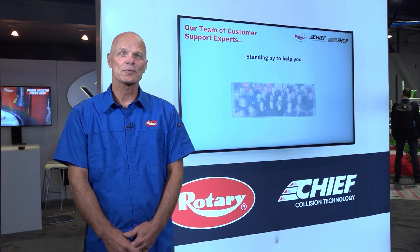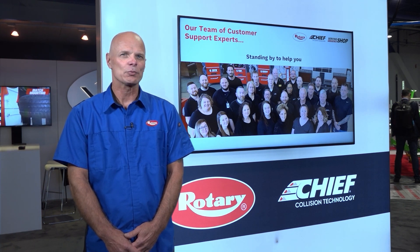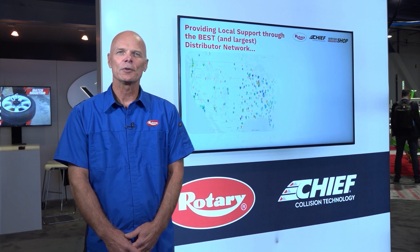Our subject matter experts and customer service are just a phone call or email away to assist with everything from placing orders to offering expert technical support for your Chief and Rotary equipment.